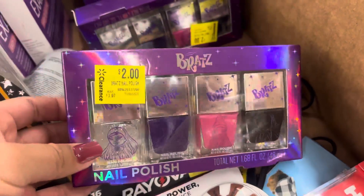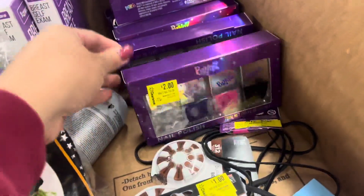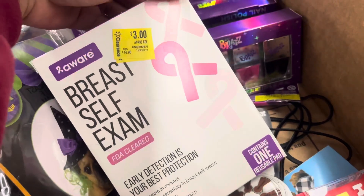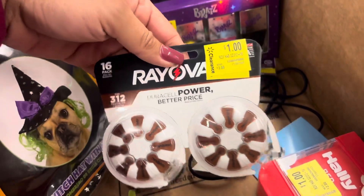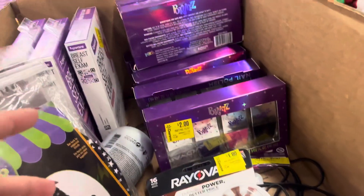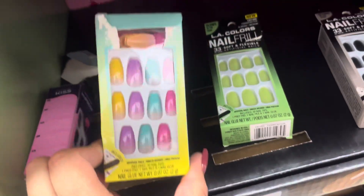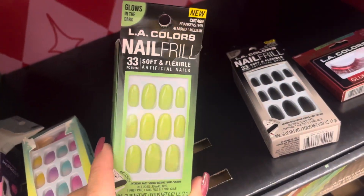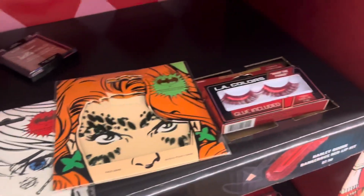They have nail polish on clearance for two dollars — it comes with four and would make great stocking stuffers. They also have some for three dollars. I have found these at a different location for one dollar. They also have batteries for one dollar and another item for one dollar. Some of these are included with the 75% off — certain items were scanning to 99 cents and others to 74 cents. They have more over here including stickers.